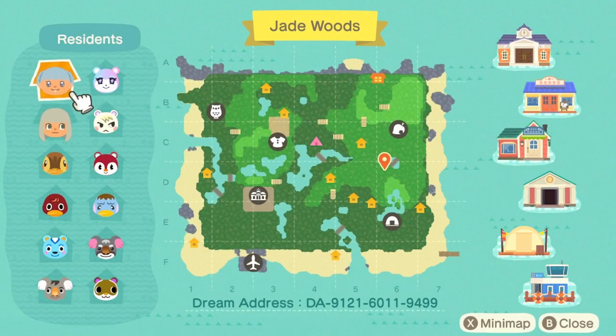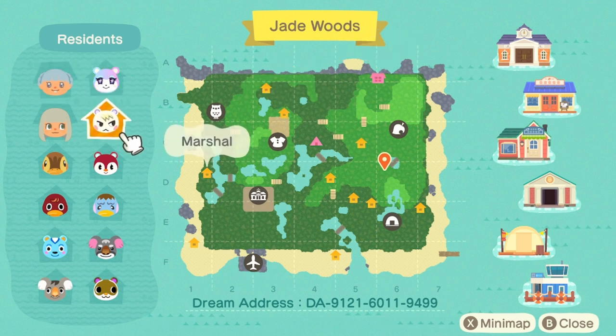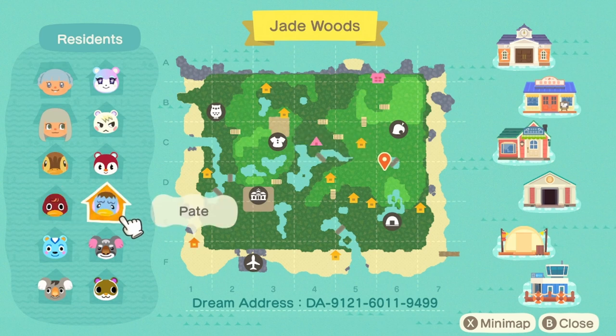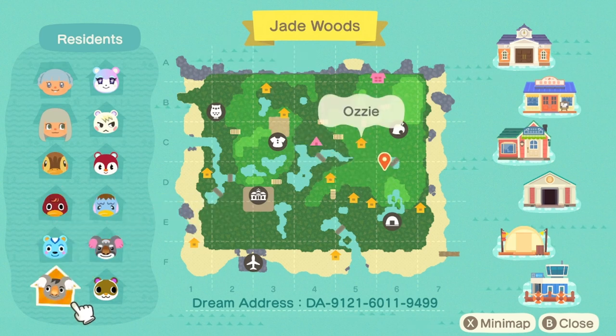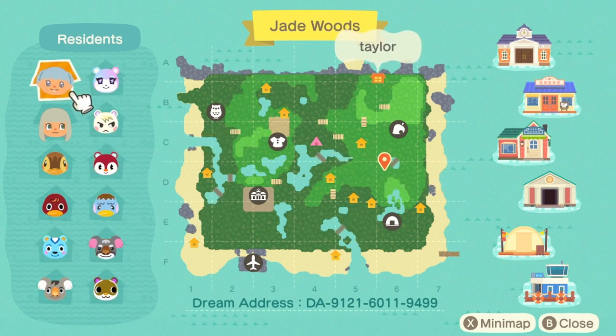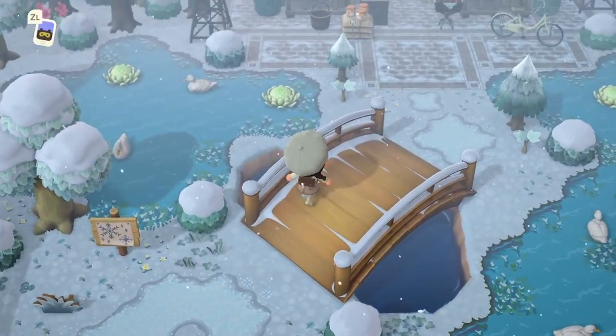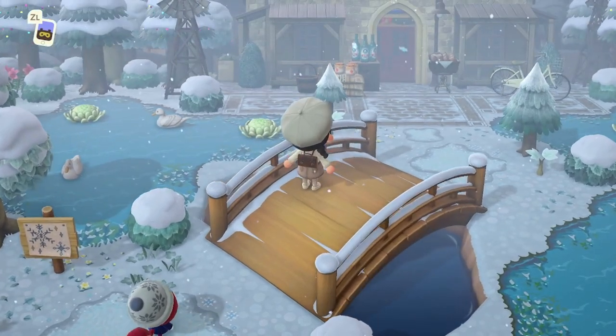I just realized I never showed you guys the map — I'm terrible! This is what I get for doing late-night tours. Here is the map for Jade Woods. We have two characters on this island: Taylor and Aspen, who we already met. The villagers are Judy, Marshall, Poppy, Molly, Bill, Pate, Gonzo, Filbert, Ozzy, and Sylvana. I always love seeing villagers that aren't used as often — it's always really refreshing. And here is this gorgeous map for Jade Woods — so beautiful!